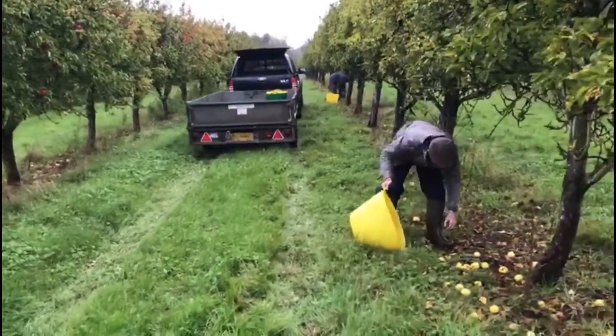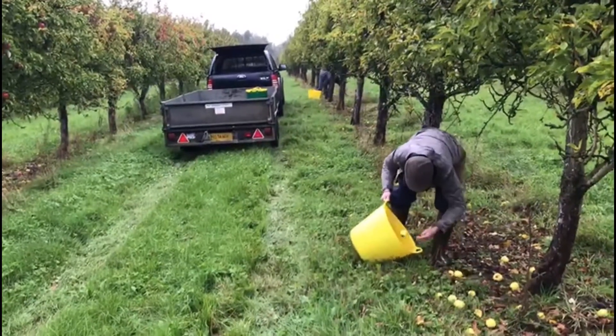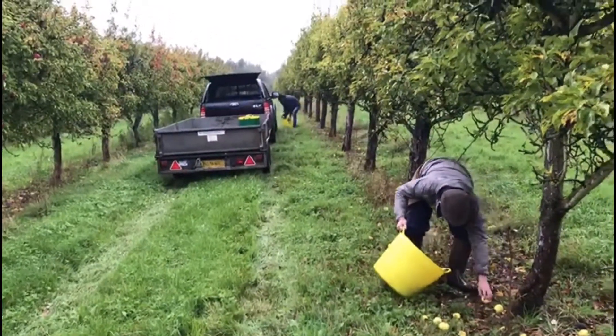It's uncertain what the future is going to be for this orchard. The history is there, but the future may not be, which will be sad — but hopefully it will come back at some point.